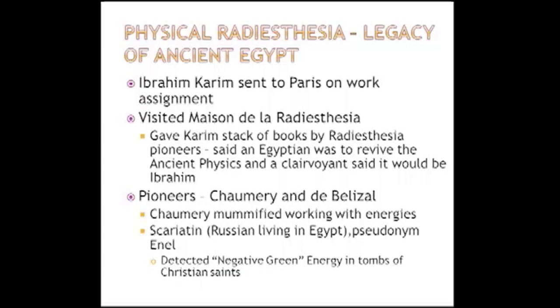We owe a lot to radiesthesia. The way Ibrahim Karim got into this is an interesting story. He was sent to Paris on an assignment from the Egyptian government and went to the Maison de la Radiesthésie. A lady there asked if he was Egyptian, and when he said yes, she said, 'We've been expecting you' — because a clairvoyant had told her an Egyptian would be coming. They went to the basement, gave him the books and tools of radiesthesia, and that got the whole thing started.